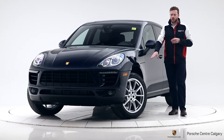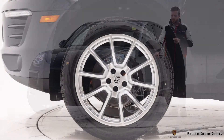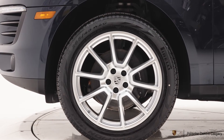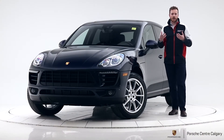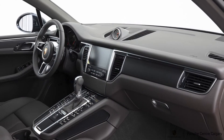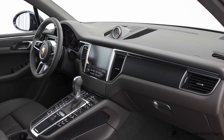The beautiful Macan 20-inch Sport Design Wheel on all-season tires completes the look of this car. The interior — I said agate grey, but it's more of a brown interior, so the blue and the brown works really well together.